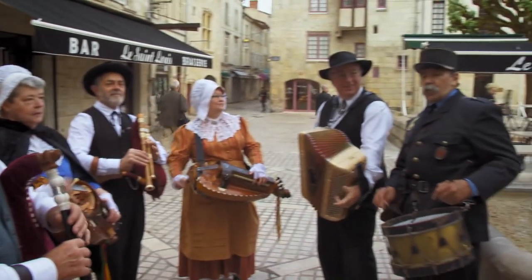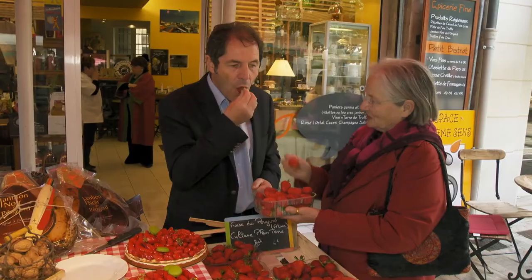Tomorrow I am in Perigueux, where I am taken on a gastronomic tour by an old friend.